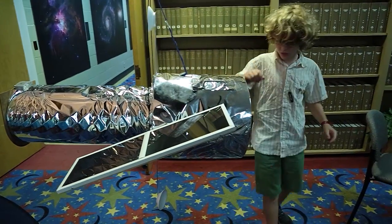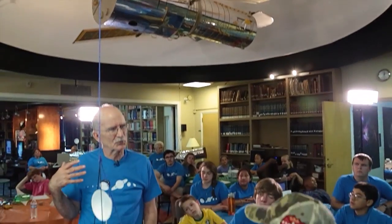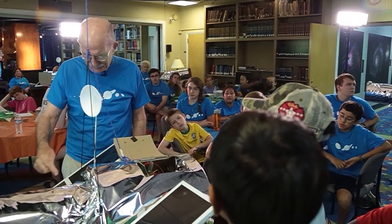All this hands-on work is helping students learn that space and the technology used in space is not science fiction. It's not a mystery. It's not magical. There are physical principles that cause this thing to operate, and they can understand them. It's really been an eye-opening thing for a lot of the kids.